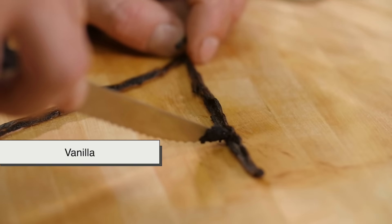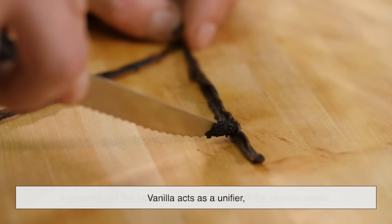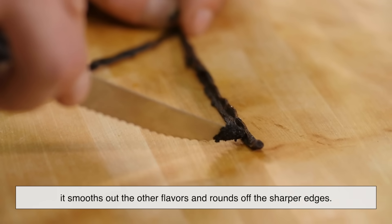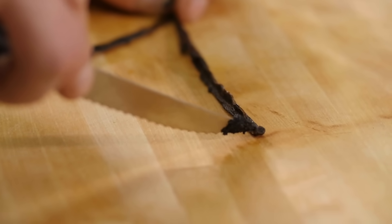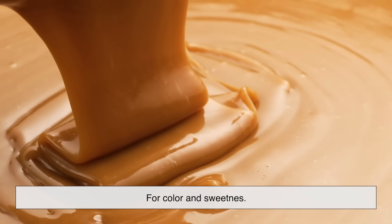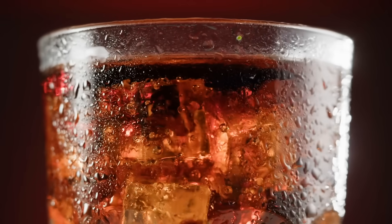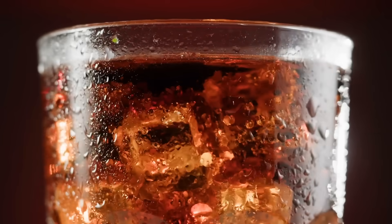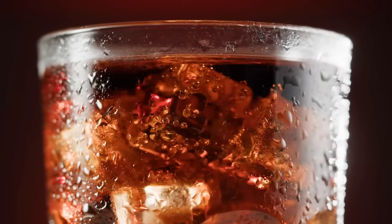Next is vanilla. This is a big one. Vanilla acts as a unifier — it smooths out the other flavors and rounds off the sharper edges. Without it, cola would probably taste a bit too chaotic. Add to that some caramel for color and sweetness, and you start to see the full picture. Cola is less like a fruit soda and more like a perfume — layered, complex, and carefully tuned to hit a lot of different taste receptors all at once.